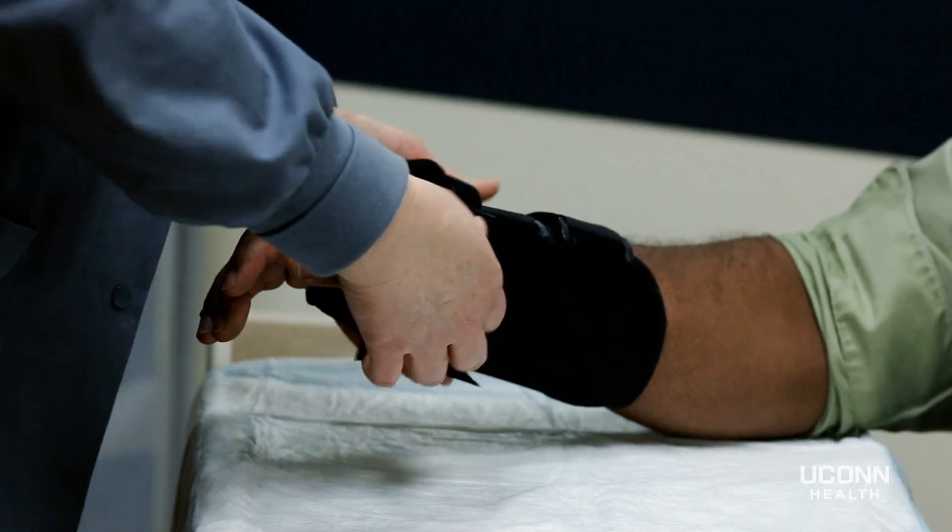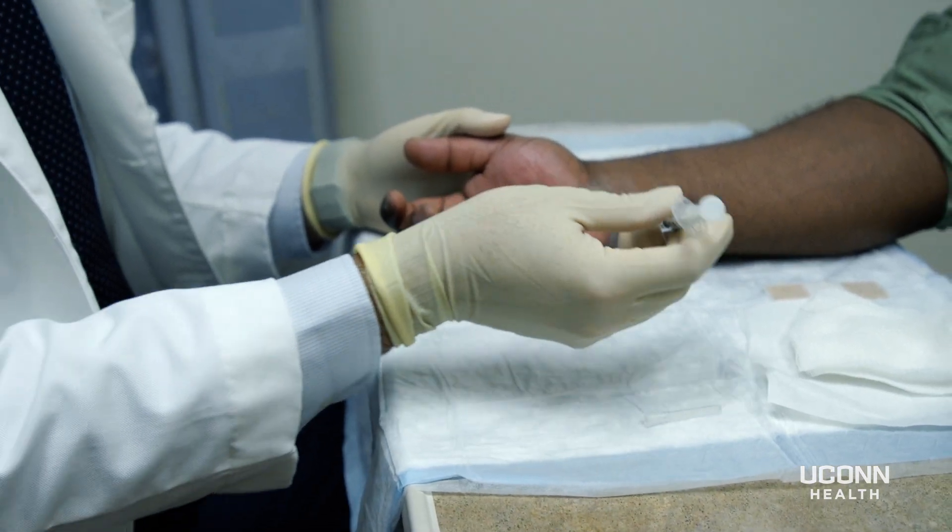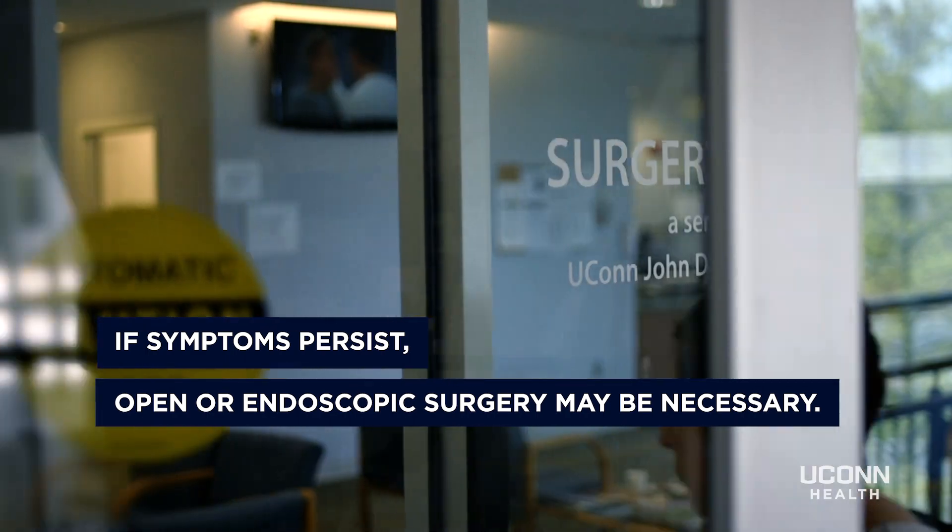The first thing that we usually try is rest and splinting. Continuing from there, you can try steroid injections.